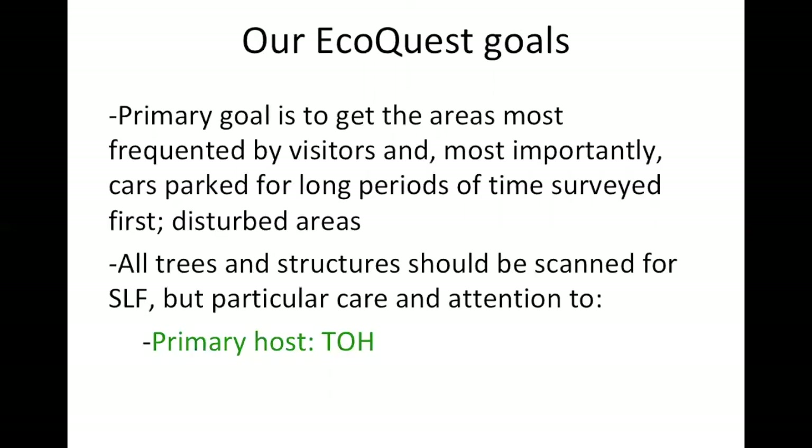Our EcoQuest goals are to survey the areas most frequented by visitors and, most importantly, where cars are parked for long periods of time — let's get those surveyed first. The thought is that Spotted Lanternfly aren't great flyers, so they're probably spreading by hitching rides on transportation. I would recommend going out to parking areas or disturbed habitats where you might find Tree of Heaven and looking for egg masses in those regions.